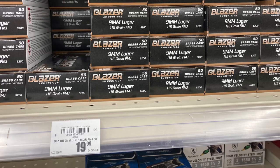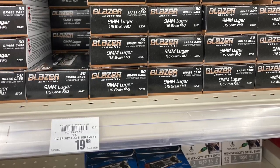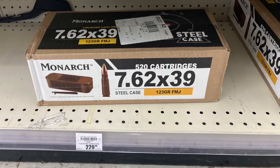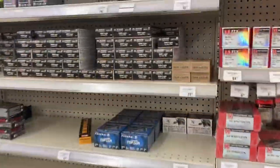Blazer 9mm brass casing at $19.99. They also have some of the big cans of 7.62x39, so those of you AK lovers, come grab it.